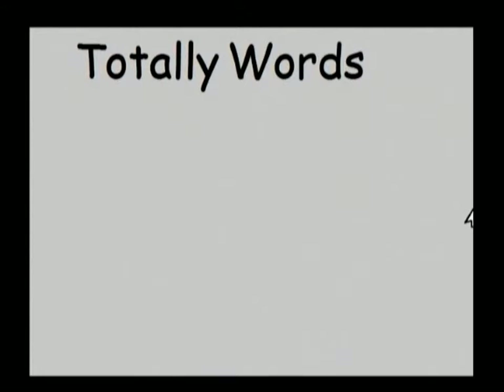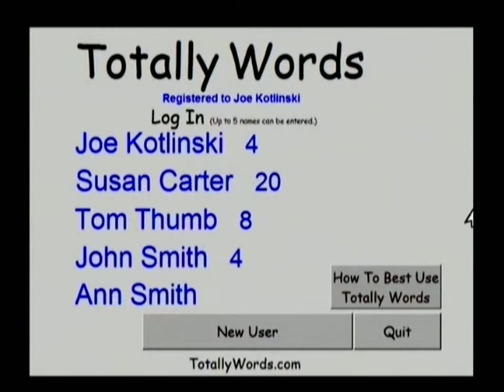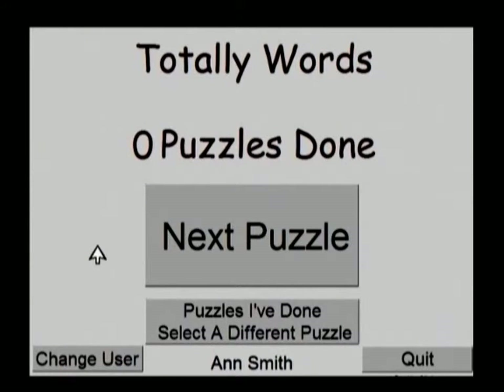Totally Words has the ability to keep track of five individuals. We're going to click on Ann Smith. You can see that she has not done any puzzles yet, but every time she does a puzzle — even if it's the same puzzle over — we are going to increment the number of puzzles done. As you can see, the arrow is very large on the screen, good visual feedback. Also, a good percentage of the buttons that we roll over actually read that button to your child.